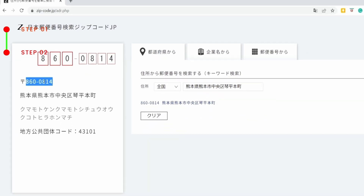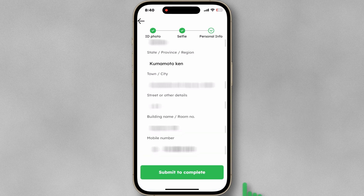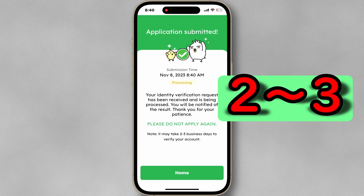Enter the block number and phone number. You need to write the building name and room number as shown. Recheck all the information you filled out and tap Submit to complete. It may take about two to three days to verify your account.